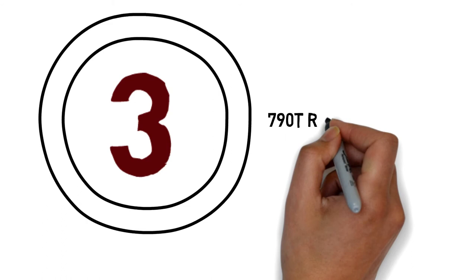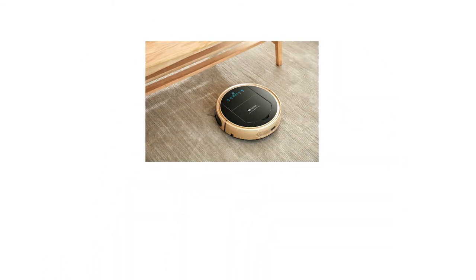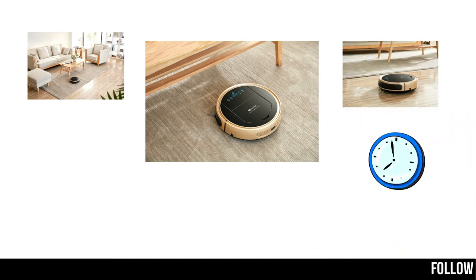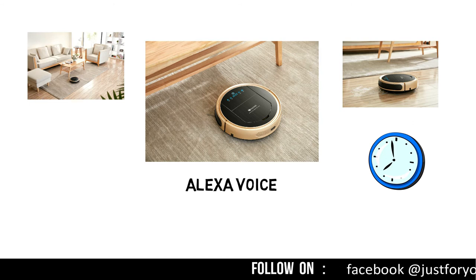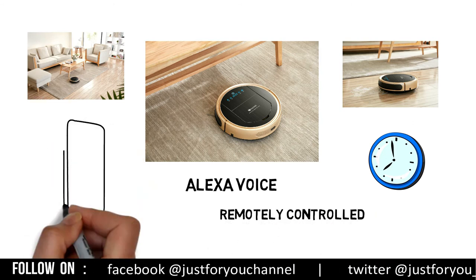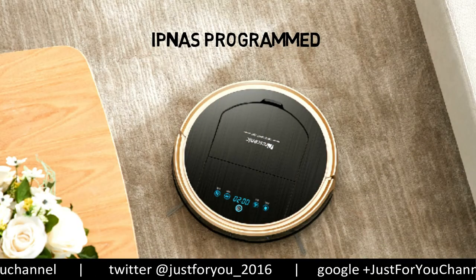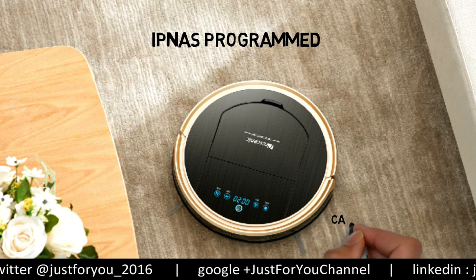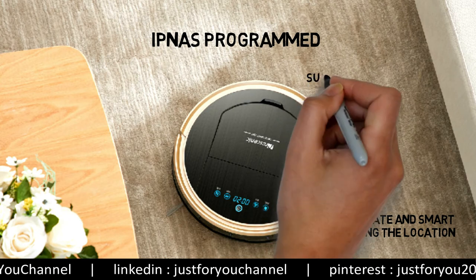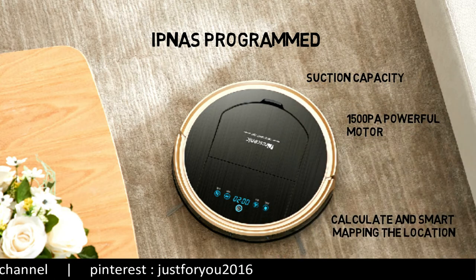Number 3: 790T Robot Vacuum Cleaner. The 790T is a 3-in-1 robot vacuum cleaner — sweeping, vacuuming, and mopping at the same time. It also supports Alexa voice so you can easily operate it via voice command, and it is also remotely controlled by your smartphone app. It also has an IPNS programmed cleaning system. The automatic navigation system ensures it calculates and smart-maps the location and follows a logical cleaning pattern. Its suction capacity is very high with its 1500Pa powerful motor.